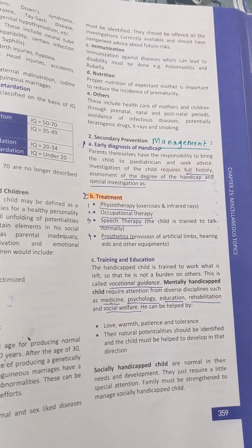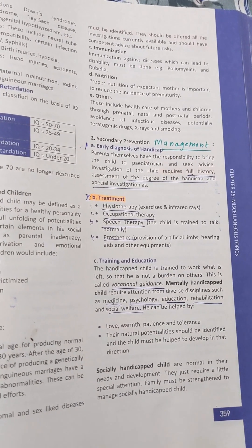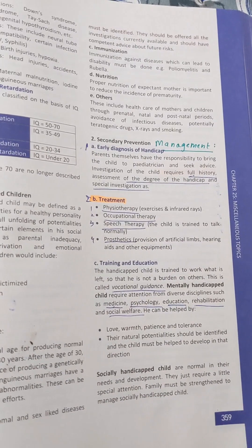So what are the treatment options? Number one, we will give physiotherapy. Number two, occupational therapy. Number three, speech therapy. Number four, prosthetics. This is the treatment.